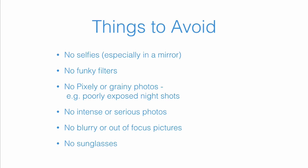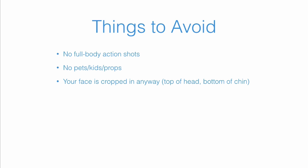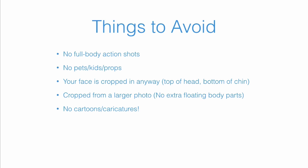No sunglasses — so many guides wear sunglasses all the time, but please take them off for your profile photo. It's very important for visitors to be able to connect through your eyes. No full body action shots; the most important thing in your profile photo is to show the features of your face. Far-away photos are not good either. No pets, kids, or props if possible. Another common mistake is if your face is cropped in any way — part of the top of your head missing, or your chin cut off. No photos cropped from a larger group photo; this is often very obvious, reduces image quality, and can result in weird floating body parts like a friend's hand.